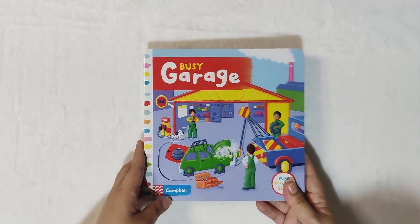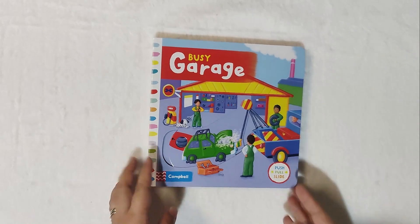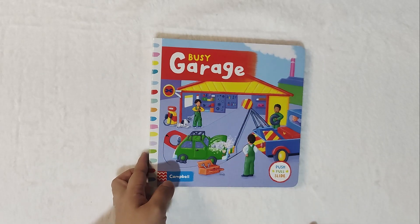Off we go now — nice and steady. See that move? It's going out now because it's already clean and fixed. All about the Busy Garage under Campbell, push, pull, and slide — a great book for our little ones. You can bring this when you travel. Thank you very much from Little Pages!